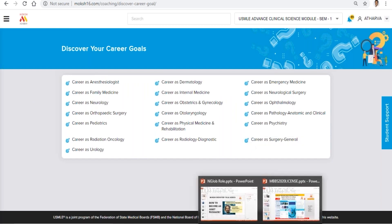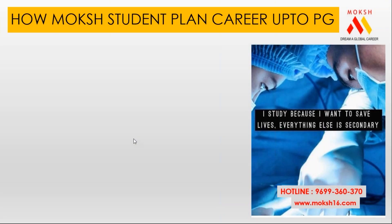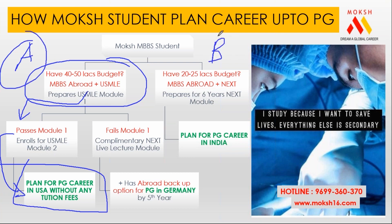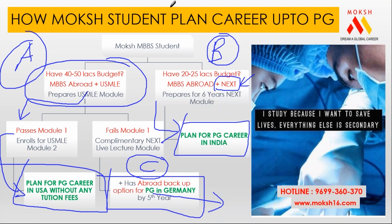The reason I showed you this demo is to make you understand why thousands of students are systematically preparing on this platform. To repeat: if your budget is 40-50 lakhs, you can do PG via USMLE and settle in the US — that is Plan A. Plan B: if budget is lower, around 25 lakhs, no problem — you can settle in India by giving the NEXT exam. Plan C: if neither India nor US, we also guide you for Germany PG. We are with you for the next 6 to 8 years.